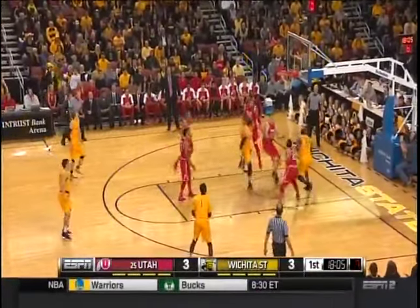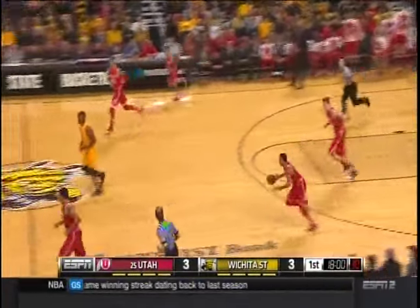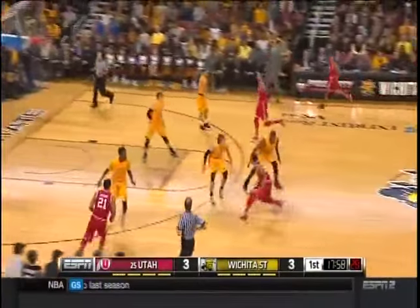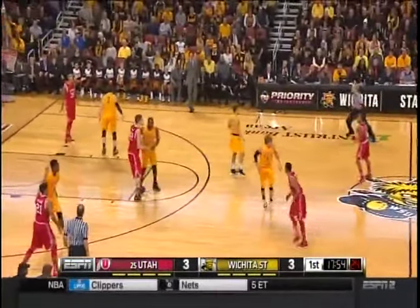Wessel with a shot fake and drive. Here's Morris underneath, had a shot altered by the interior defense of the Utes. Big mistake by Shaq Morris — he faded on that shot. You've got to attack the shot blocker and take it right to his chest.